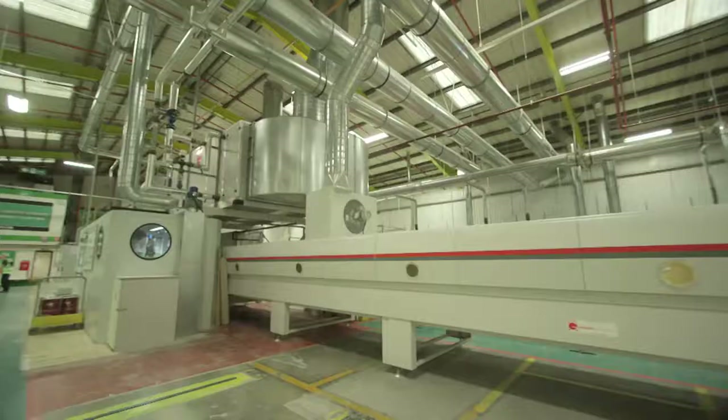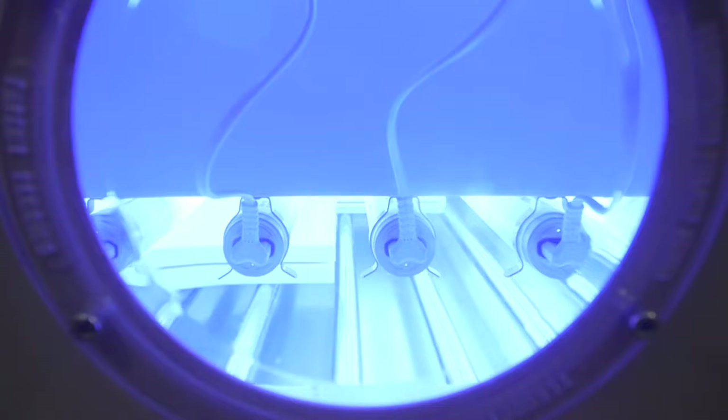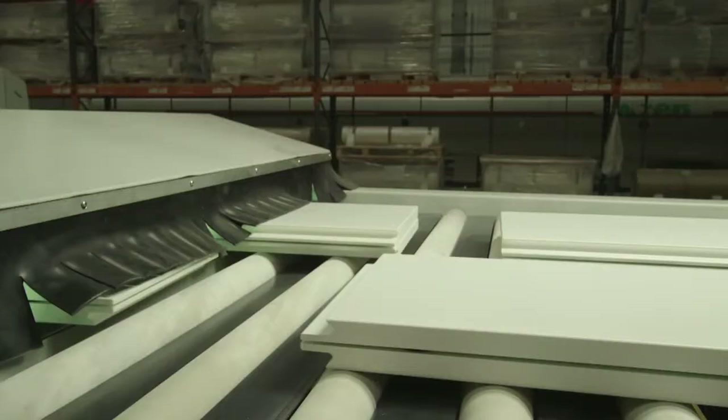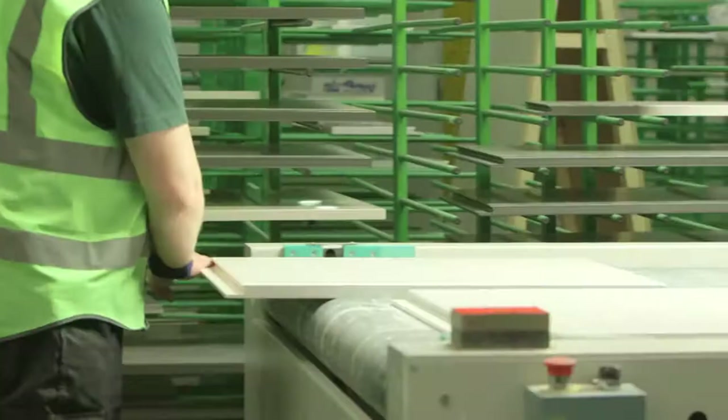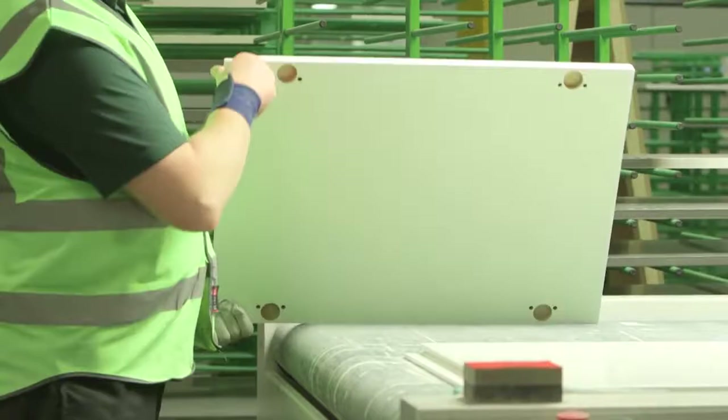Our paint line is the only one of its kind in the world. It's 230 meters long and uses state-of-the-art techniques to guarantee smooth, blemish-free results. But we still quality check every panel by hand.